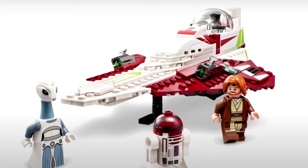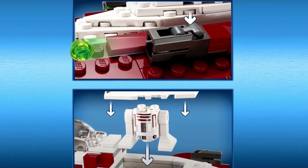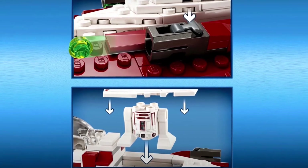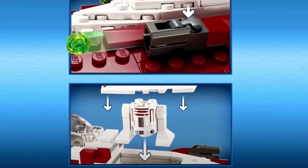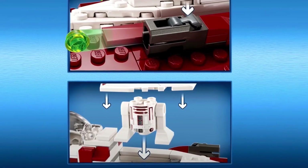The ship looks great, I'm very excited for this set. And now if we get a better look at the back of the box here, there's obviously the stud shooter — which uses the newer stud shooter piece. And then you can see how you put R4 into Obi-Wan Kenobi's ship, which is pretty cool looking.